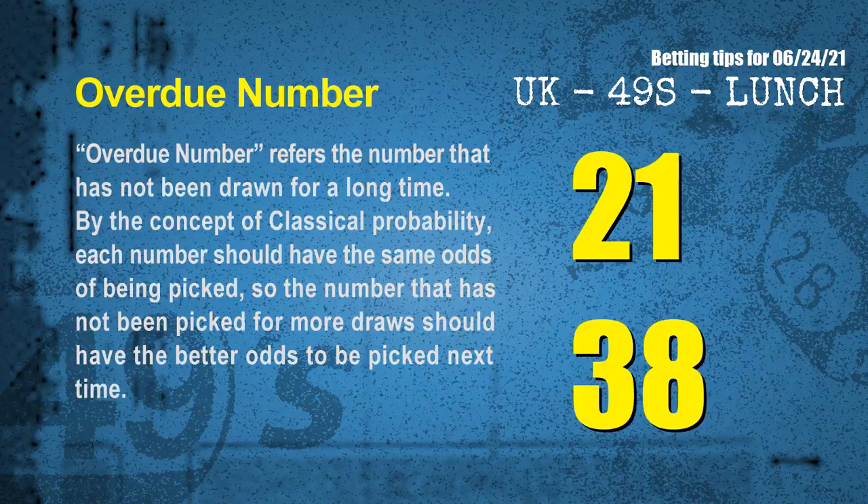The final information is overdue numbers. An overdue number refers to a number that has not been drawn for a long time. By the concept of classical probability, the number that has not been picked for more draws should have better odds to be picked next time. After counting thousands of results, the most overdue two numbers are 21 and 38.